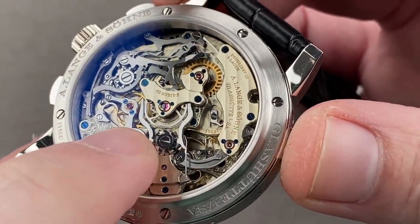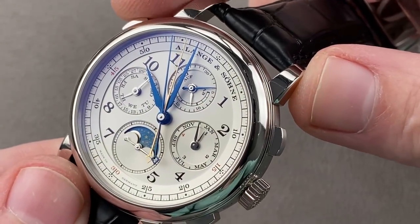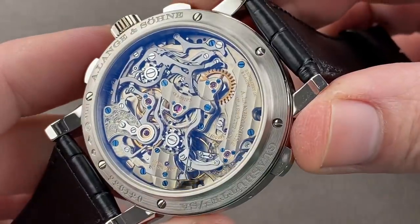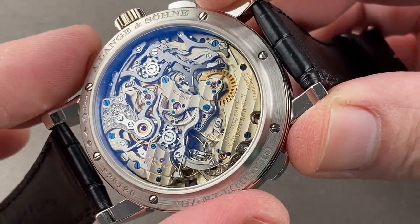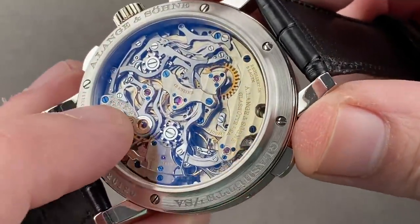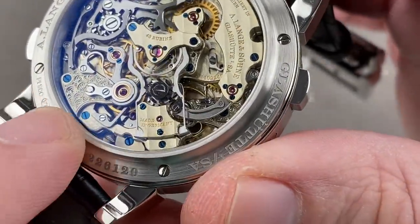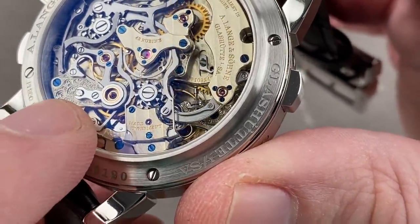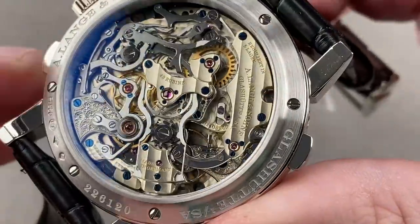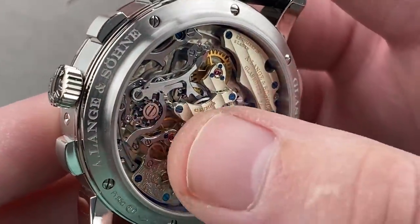There is a pincer system at the center for the split-seconds hand, and Lange uses a decoupler — just like Patek Philippe — so there is no dragging of the movement when you stop the rattrapante hand. Many watches will slow down if you activate a split-seconds function, but at Lange, the expensive and voluminous decoupler avoids that functional drawback. You can also see the primary column wheel and a fully jeweled lateral clutch.